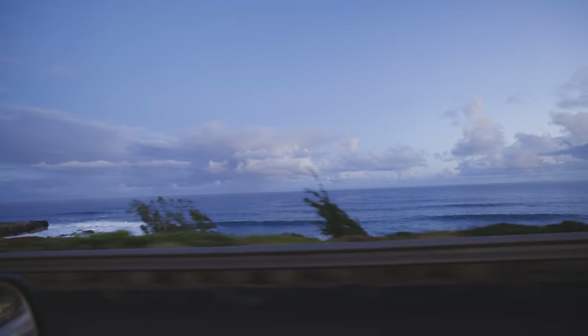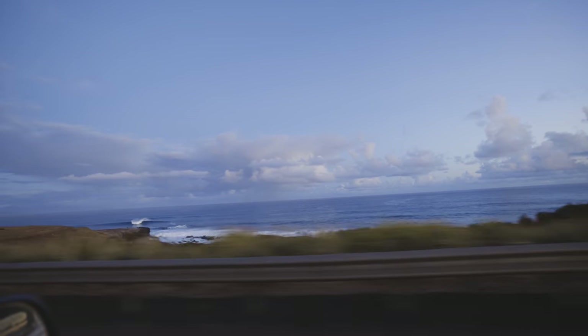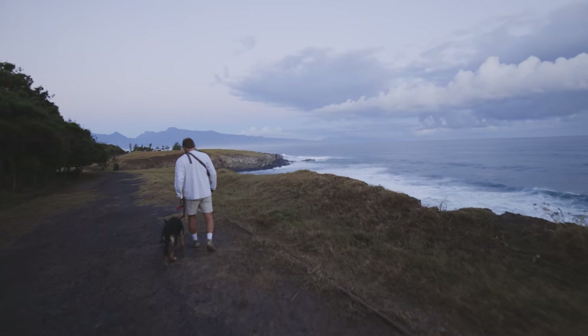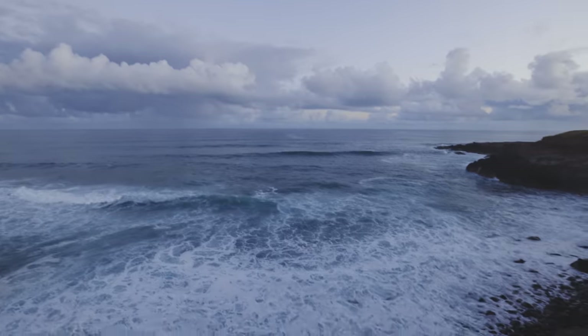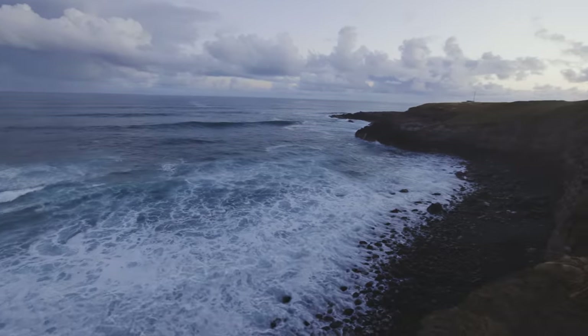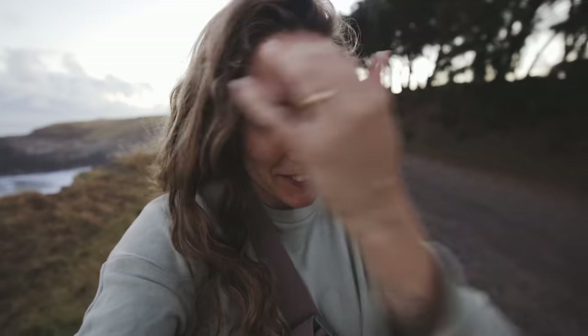Lou and I have never done a professional photo shoot — like, never had somebody else take our photos — so it should be pretty hilarious because we are actually quite newbies at this. We made it to location number one for the photo shoot. Hope is on her way and Lou's out walking to get a little bit of her energy out, but this place is stunning and it's such a gorgeous time of day.